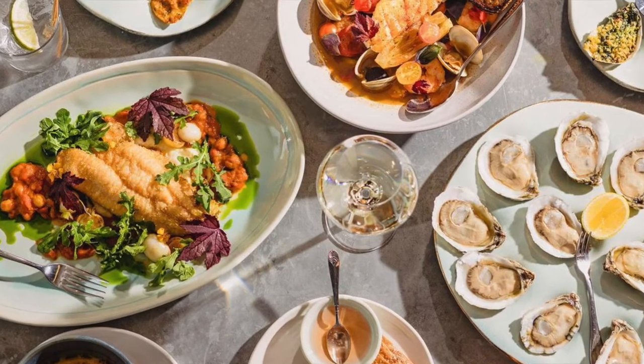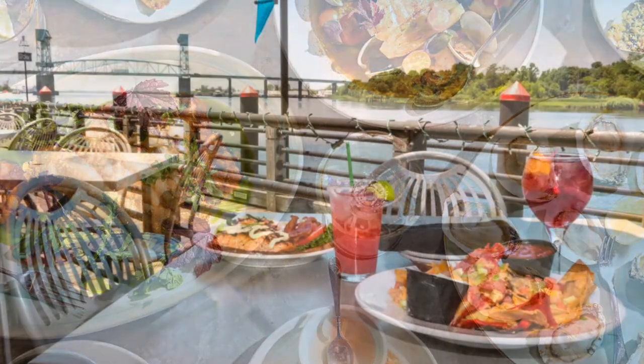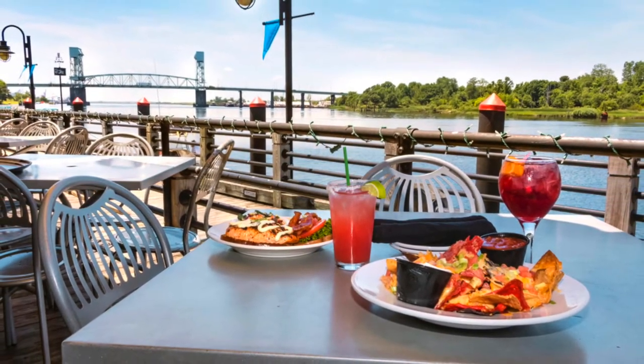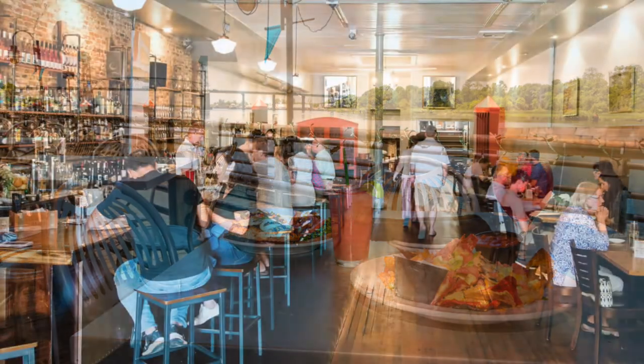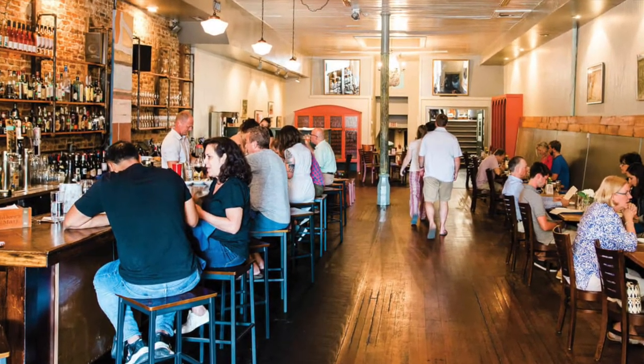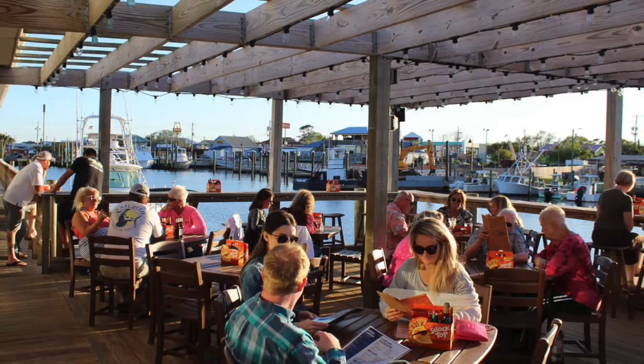And we certainly can't forget about the food — it's called Coastal Fare with a Southern flair. Wilmington is rising in the ranks for foodies, with USA Today naming it the number one best al fresco dining neighborhood. In just the river district, there are over 40 locally owned restaurants, cafes, and pubs.